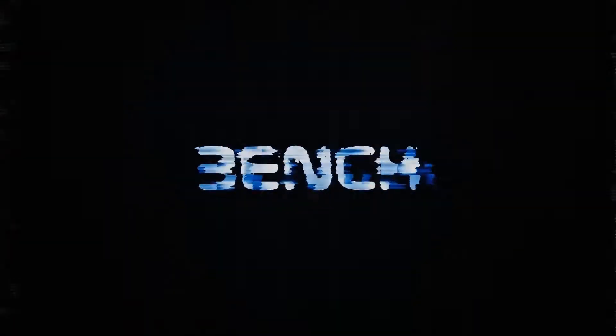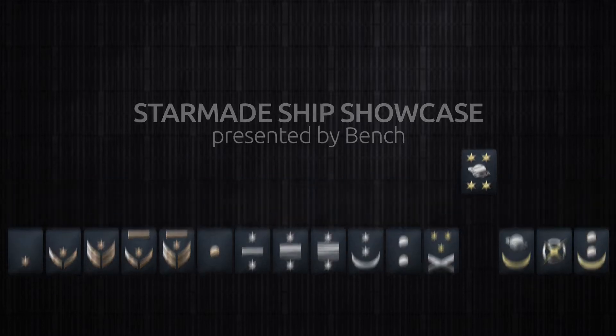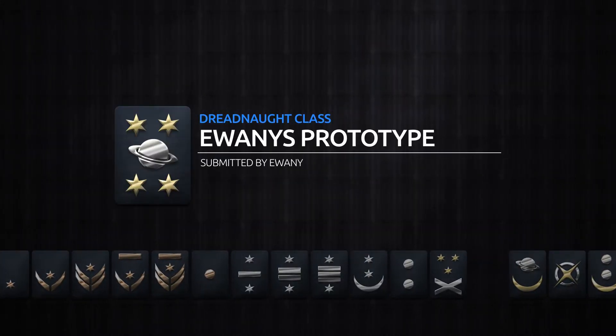Welcome back to another StarMade Ship Showcase. My name is Bench, and today we have a submission by Yueni. It's our first Dreadnought class for our Showcase series — it's Yueni's Prototype.